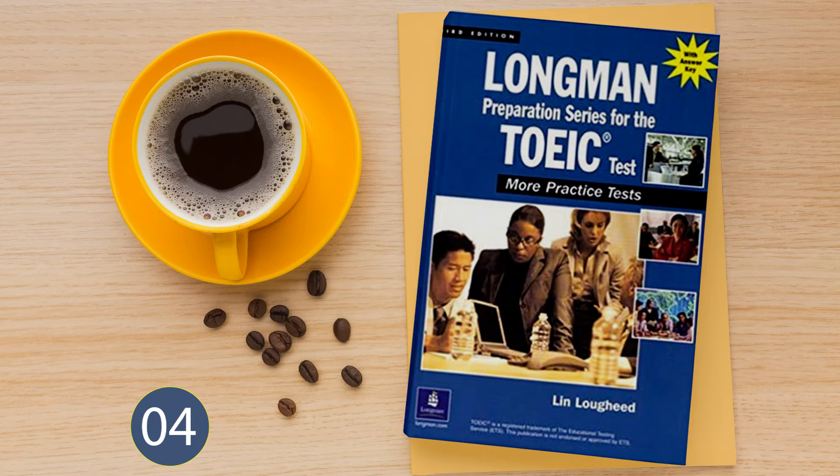Number 13. Look at the picture marked number 13 in your test book. A: The seamstress is making an alteration. B: The waitress is taking an order. C: The actress is auditioning for a part. D: The politician is introducing herself.